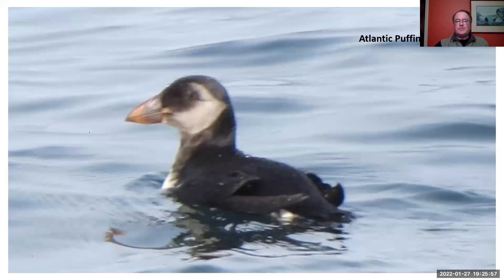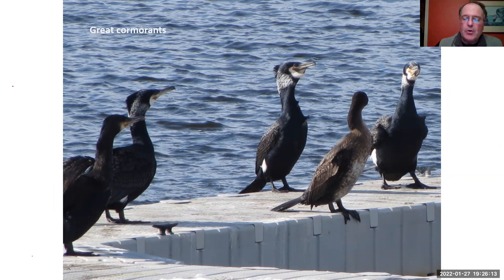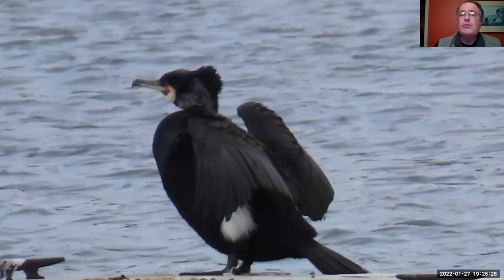Another visitor from the north are great cormorants. Anywhere along Atlantic Ave can be a good place to find these big cormorants — they have a white throat patch. These birds are getting some white feathers in the back of the head and down by the brood patch. Every year we get a small number of these along Cape Ann.